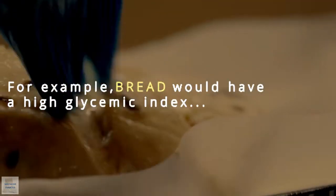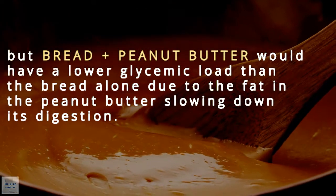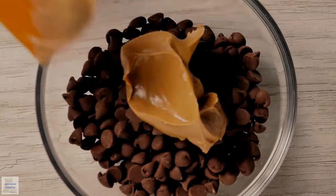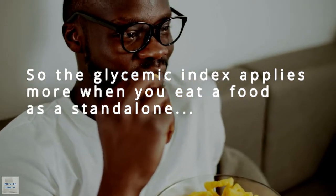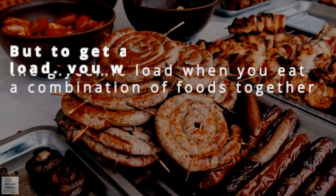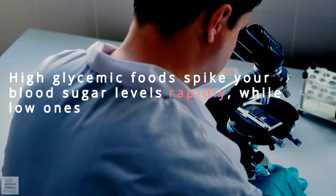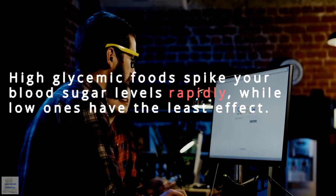For example, bread would have a high glycemic index, but bread plus peanut butter would have a lower glycemic load than the bread alone, due to the fat in the peanut butter slowing down digestion. The glycemic index applies more when you eat a food as a standalone, and the glycemic load when you eat a combination of foods. To get a low glycemic load, you need more low glycemic foods in your meal. High glycemic foods spike your blood sugar levels rapidly, while low ones have the least effect.